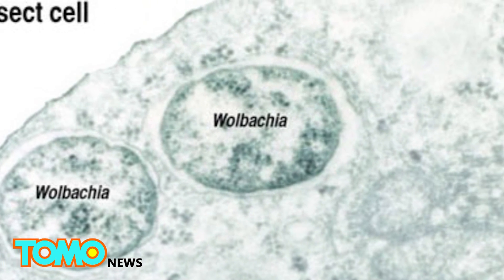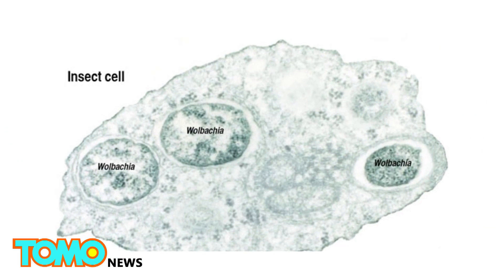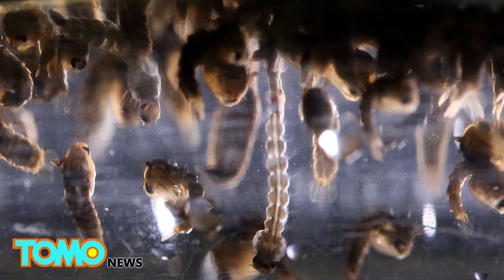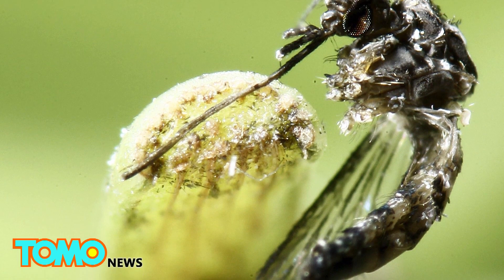The Eliminate Dengue Program, which developed the Wolbachia Method, will be handling the deployment in South America. The group will continue to study the impact of Wolbachia mosquitoes on transmission of Zika, Dengue, and Chikungunya in large urban settings.